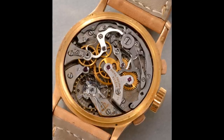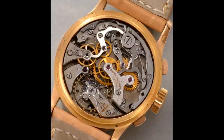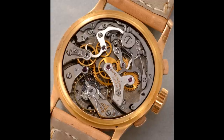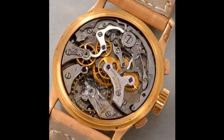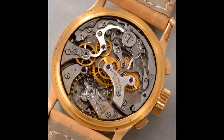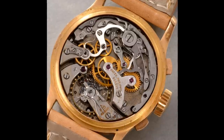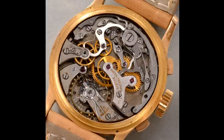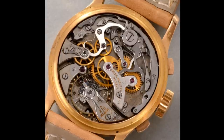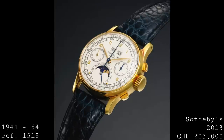On the dial one can see the different functions: running seconds at nine o'clock, the chronograph minutes at three, the pointer date at six with the moon phase within it, and then the day of the week and month at twelve o'clock. In the center is the chronograph hand, and these leaf hands — very much something of their period. Mechanically, the piece also had a Breguet overcoil and swan neck regulator for finer tuning of timekeeping.